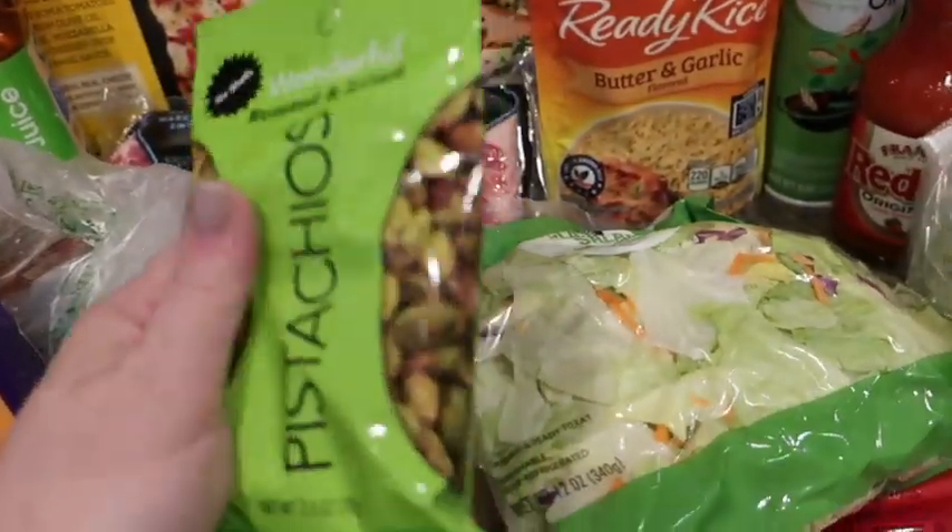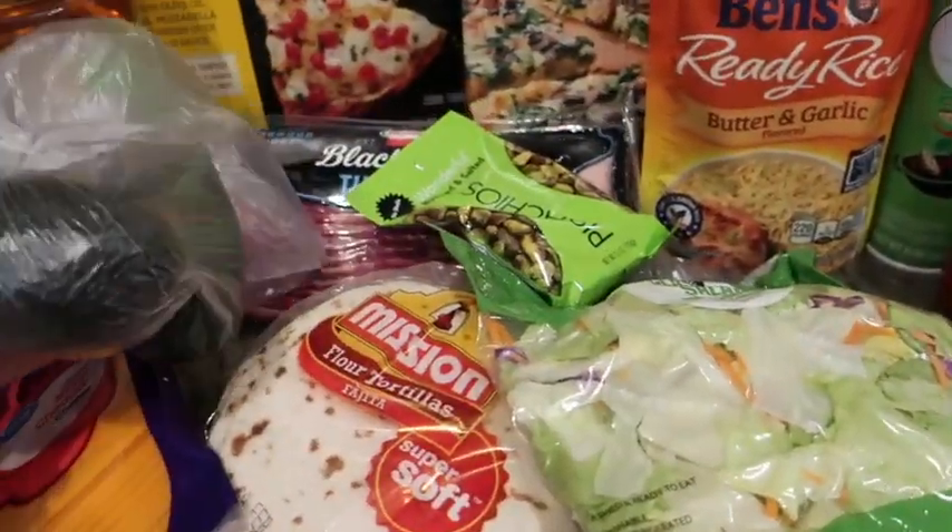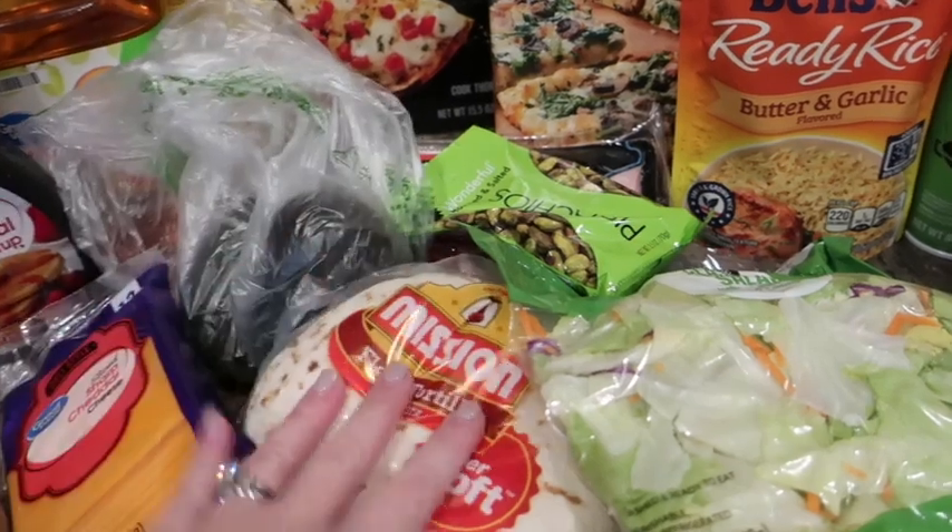I got some pistachios — Bella likes snacking on those. And there are a couple more avocados so we can do the avocado tacos.